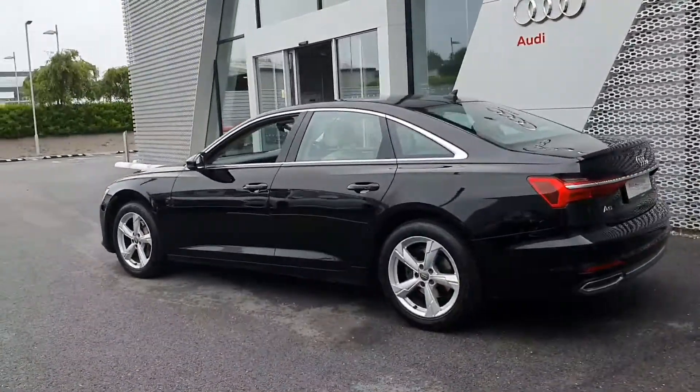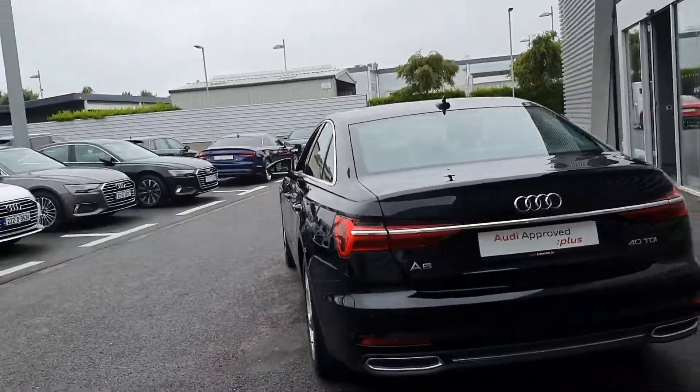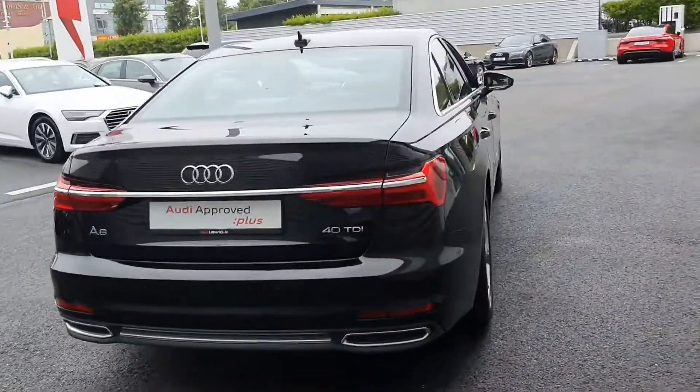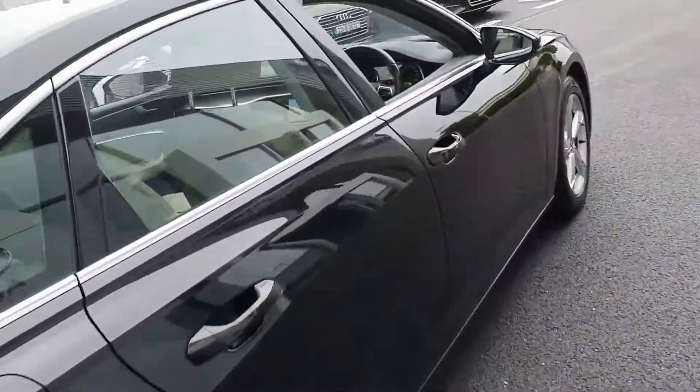Moving to the rear, you have reversing sensors as well as front sensors. The boot lid can be opened via the key fob. This car has gone through the Audi Approved Plus program and will come with a full comprehensive 12 months warranty.